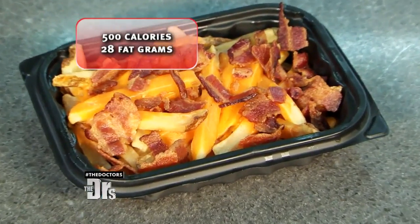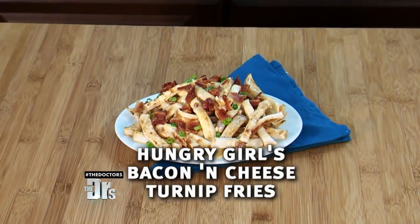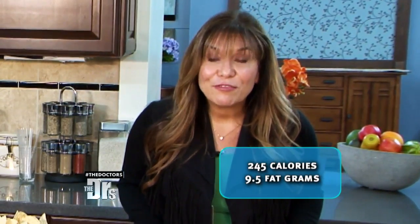We all love french fries, but if you go to Wendy's and you're tempted by the Baconator Fries, one order is going to cost you almost 500 calories and 28 grams of fat. I absolutely recommend making this one at home with my secret swap — instead of using potatoes, I use turnips. They're easy to work with and they taste fantastic. My cheesy bacon turnip fries have just 245 calories and only 9.5 grams of fat.